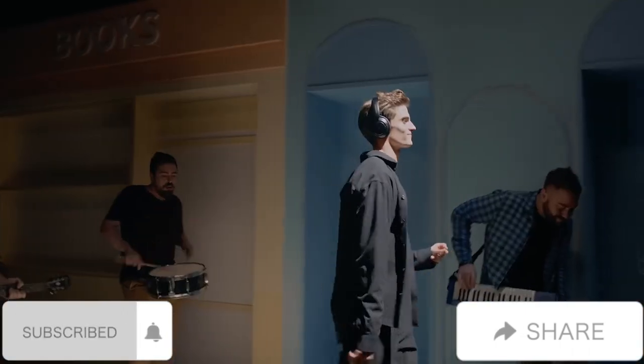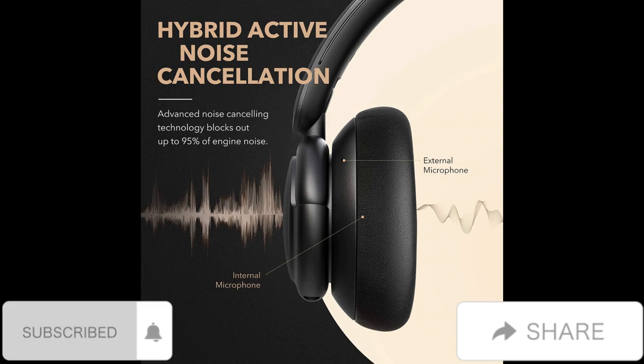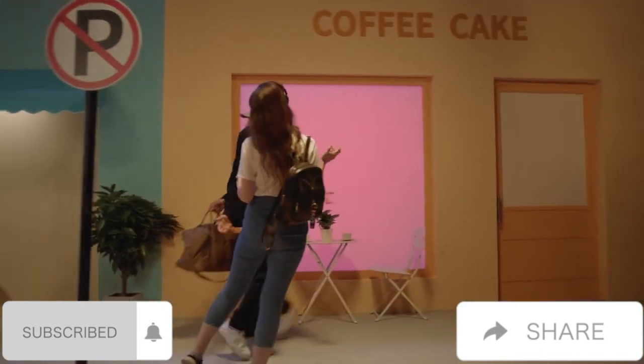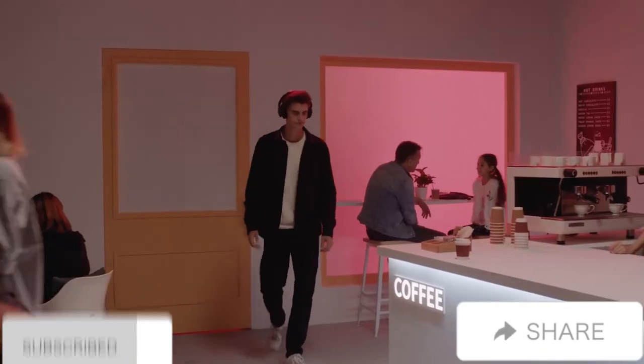High-res music: hear every detail of your favorite songs thanks to Life Q30's 40 millimeter drivers. The highly flexible silk diaphragms reproduce thumping bass and crisp treble that extends up to 40 kilohertz for improved clarity.